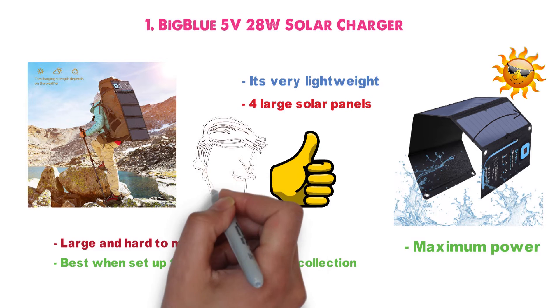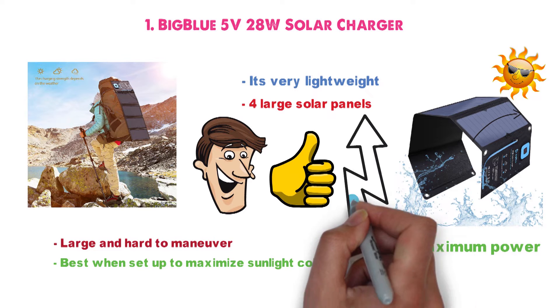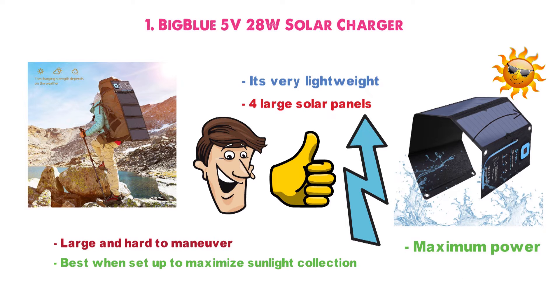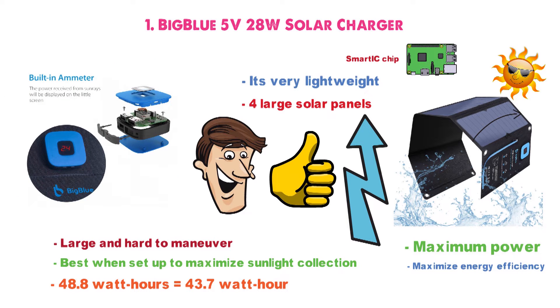This is where BigBlue really shines. Thanks to its larger surface size, you get more energy per day than with competing products. According to one test, 48.8Wh compared to 43.7Wh for its next best competitor. The built-in smart IC chip will detect what device you're using to help maximize energy efficiency and speed up charging time. With the built-in ammeter, the charger will ensure that just the right amount of power is sent to your device to charge it without overloading the battery.